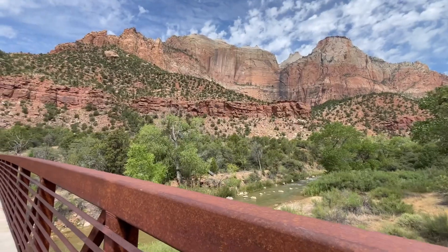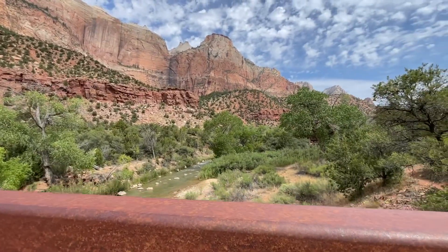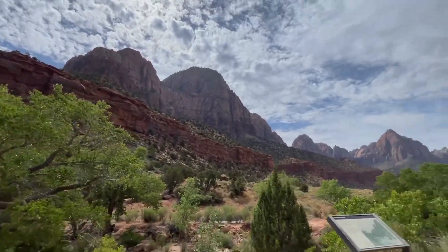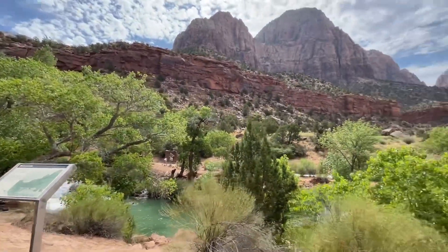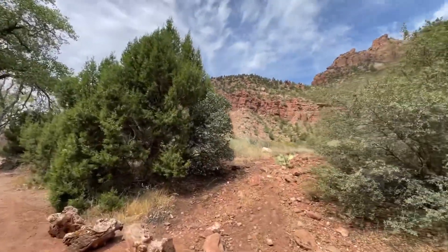Here we go, one last look at that before we get on our way. Look at that — probably one of the prettiest hikes we've ever done.